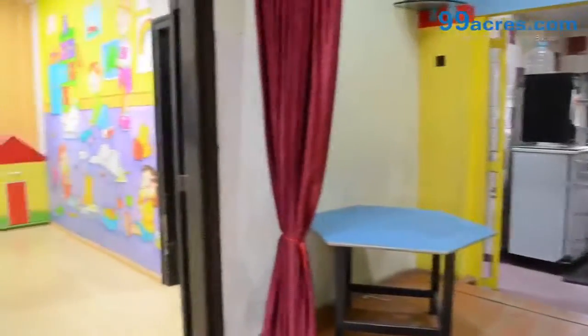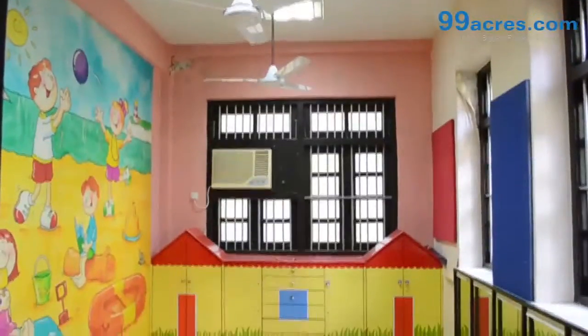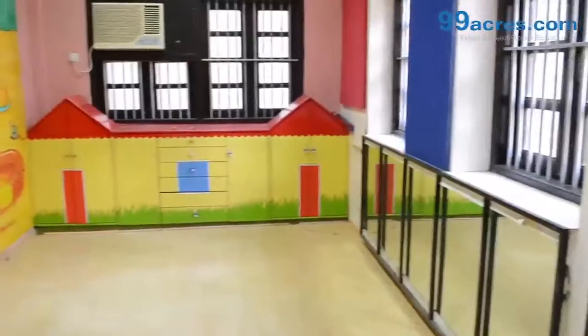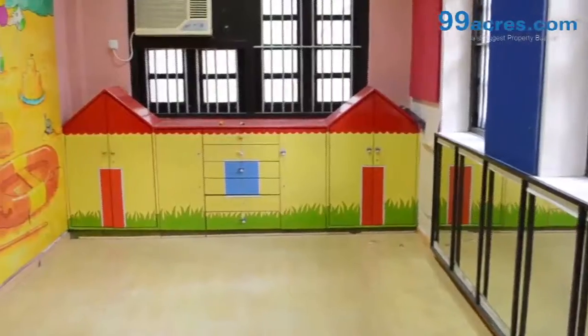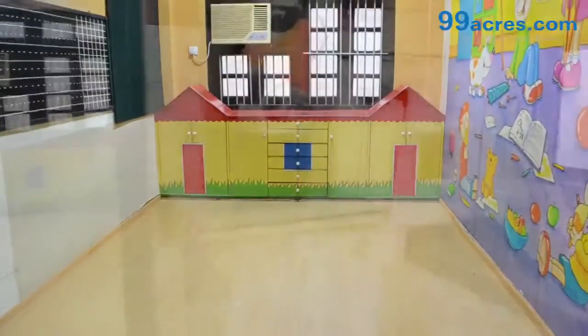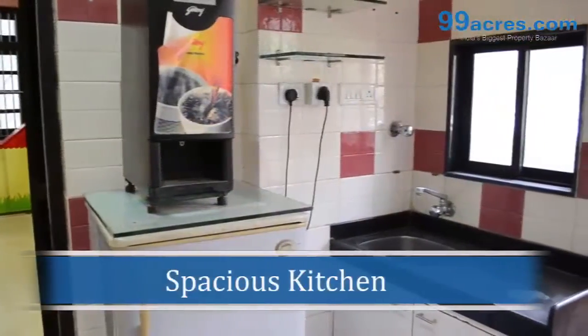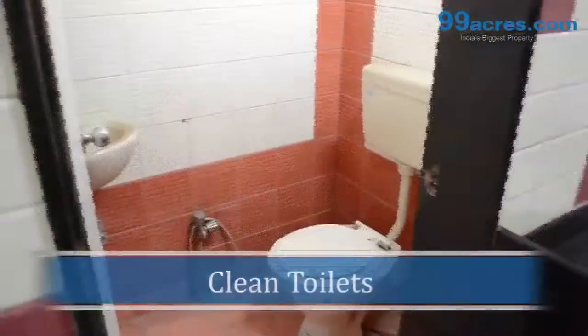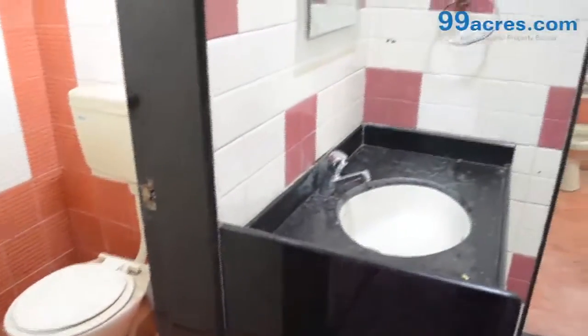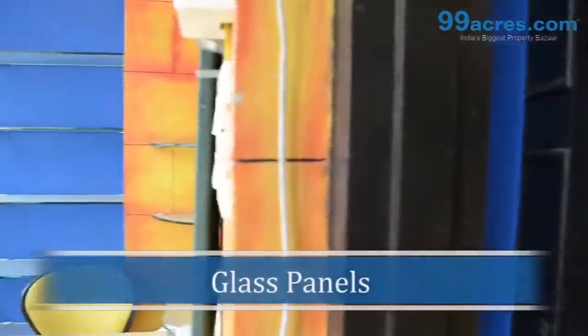The apartment is equipped with artistically designed colorful walls, wooden flooring, a spacious kitchen, clean toilets, and glass panels.